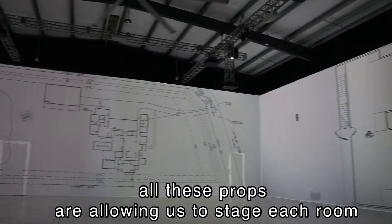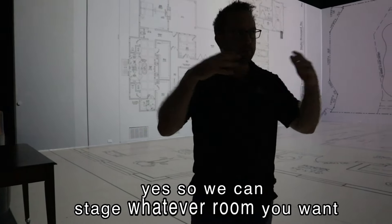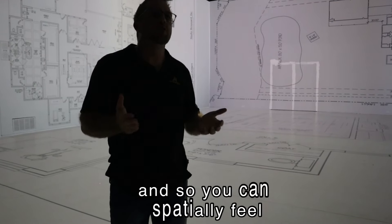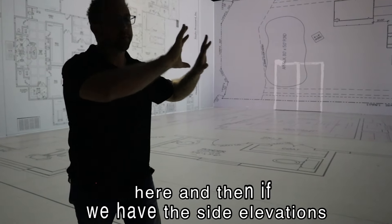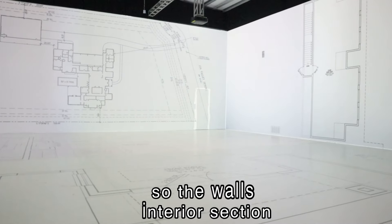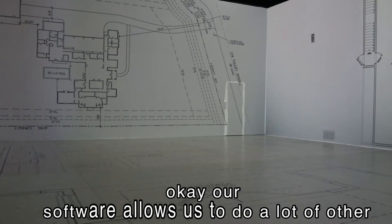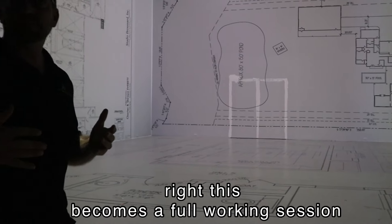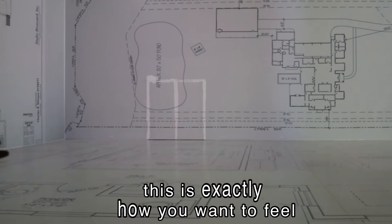The whole purpose of this is to feel. All these props allow us to stage each room — we can stage whatever room you want, put all four walls in it with the furniture, so you can spatially feel it. And if we have the side elevations, we can display those everything to scale. So the walls — if you have interior section rooms or something — we can show ceilings. Our software allows us to do a lot of other neat things. This becomes a full working session because we want to give you essentially validation that this is exactly how you want it to feel.